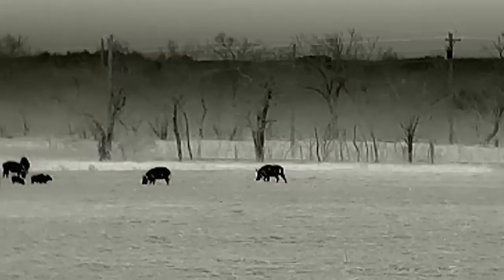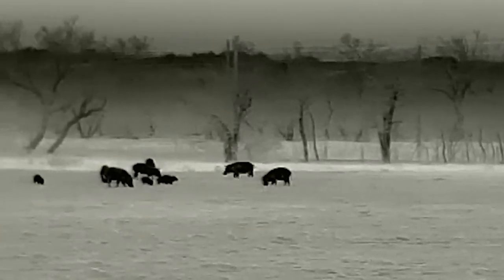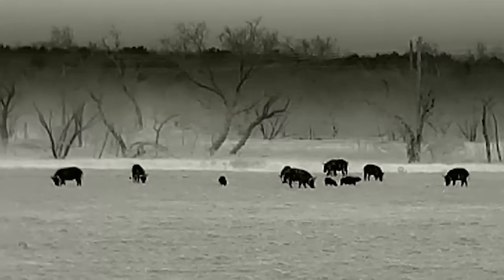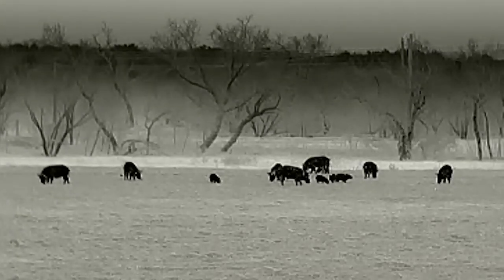As we're sneaking in closer to these hogs, we actually got a nice surprise from a flyover from a pair of C-130s. Now we're 105 yards away from the hogs. The image quality of the DTI lets us clearly distinguish between the sows and the boar in the group, which if you're hunting for meat, can make a difference.